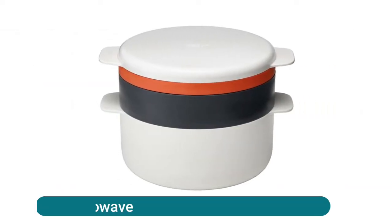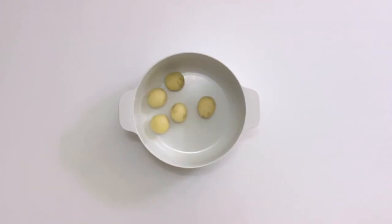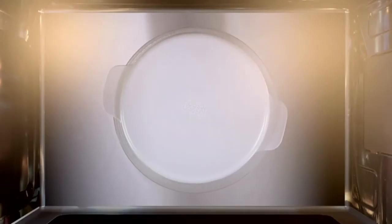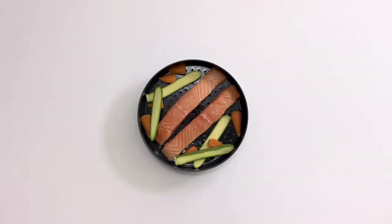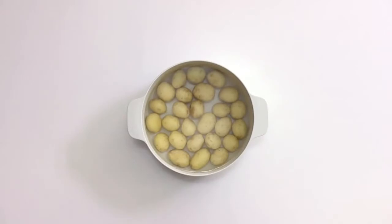Joseph Joseph Microwave Cooking Set. Set comprises a 2L cooking pot, steamer, griddle, and lid. Stackable design allows you to cook an entire meal in minutes. Integrated handles in pot and lid ensure easy removal from microwave. Lid doubles as a base for the griddle and steamer, or as a standalone microwave plate. Dishwasher safe.